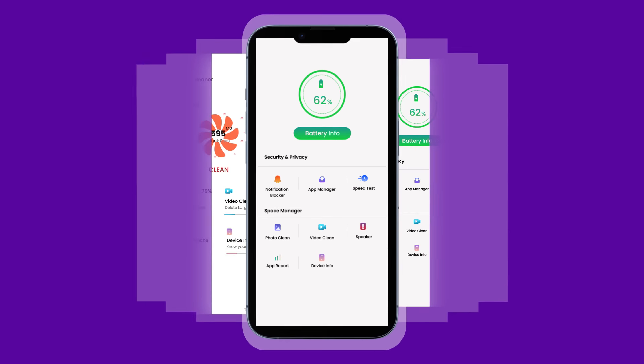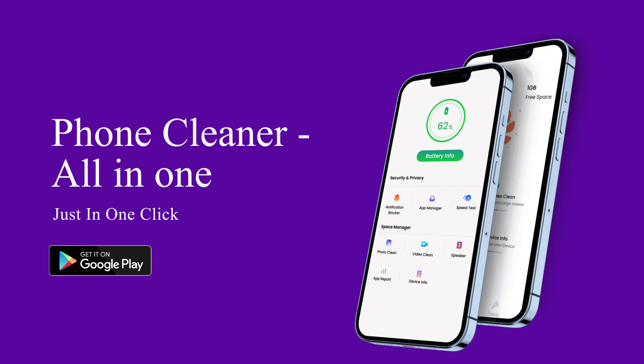Download our PhoneCleaner app now and experience the ultimate optimization tool for your device.